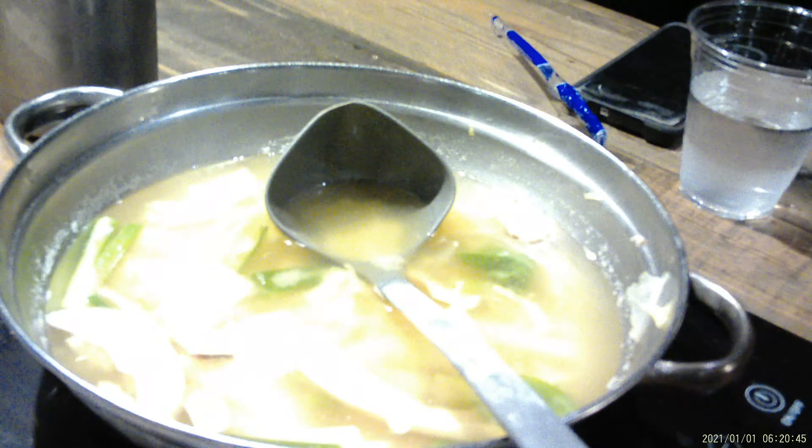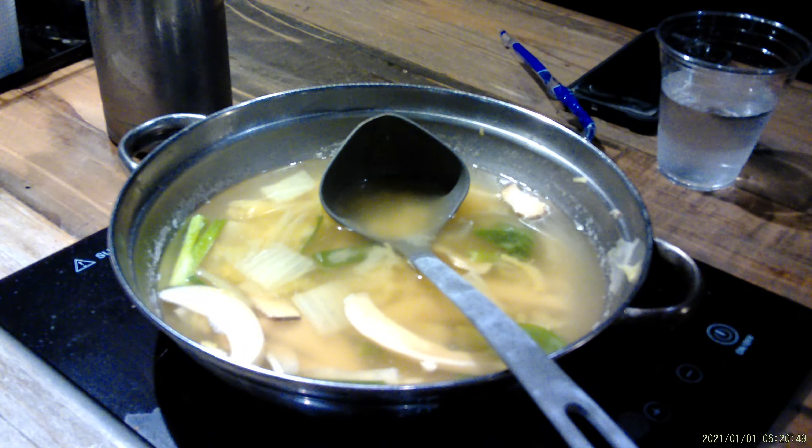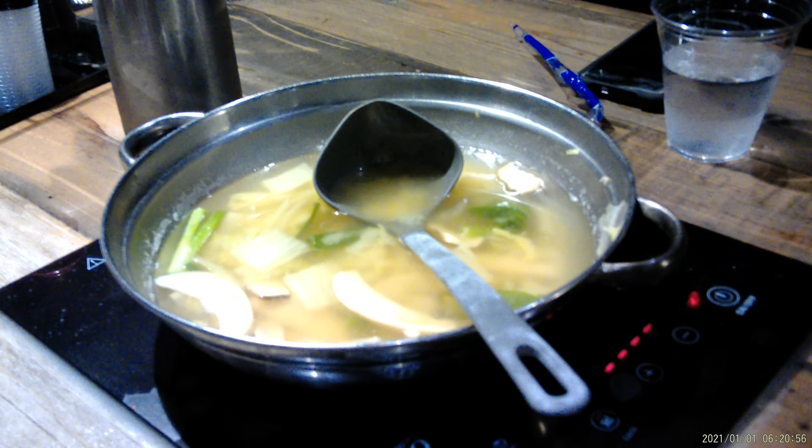Look at this amazing steak that they brought out here. That is all included on tonight's menu, along with vegetables — we ordered it without the ramen, just the vegetables and the broth. It's absolutely delicious. We also have some pork belly and some beef brisket.